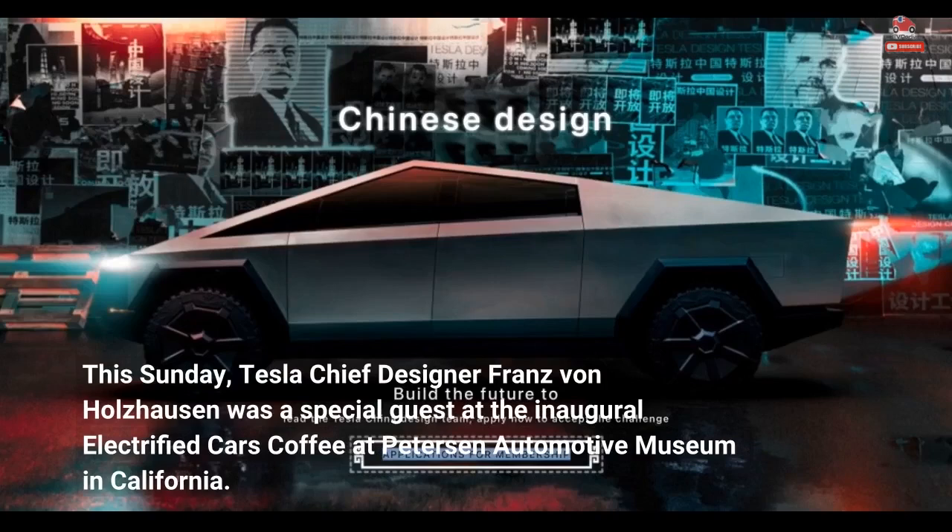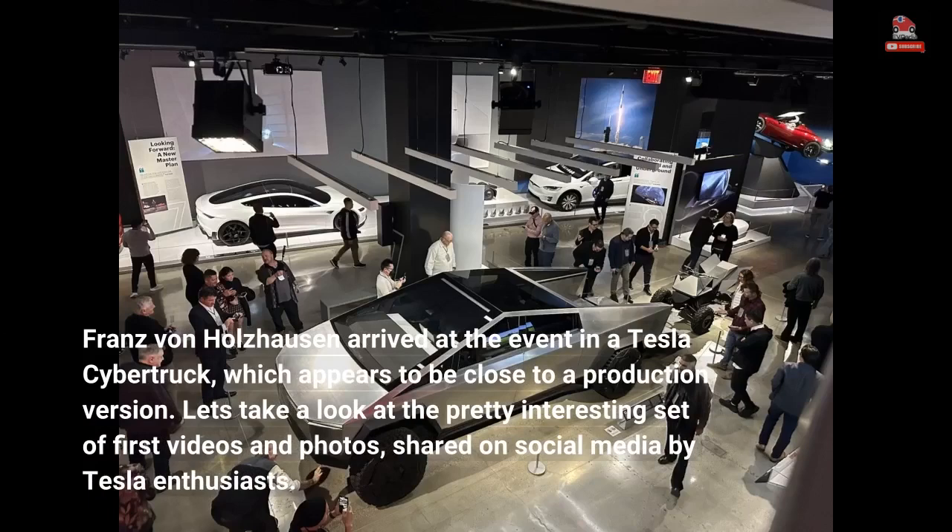This Sunday, Tesla chief designer Franz von Holzhausen was a special guest at the inaugural Electrified Cars Coffee at Peterson Automotive Museum in California. Franz von Holzhausen arrived at the event in a Tesla Cybertruck, which appears to be close to a production version. Let's take a look at the pretty interesting set of first videos and photos shared on social media by Tesla enthusiasts.